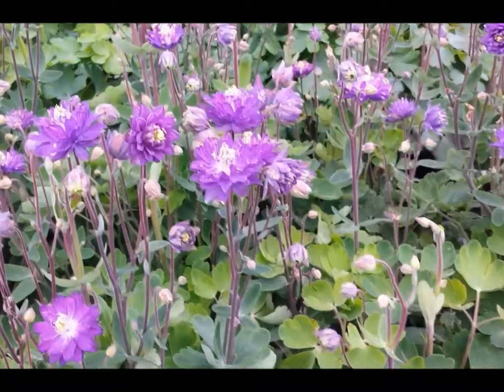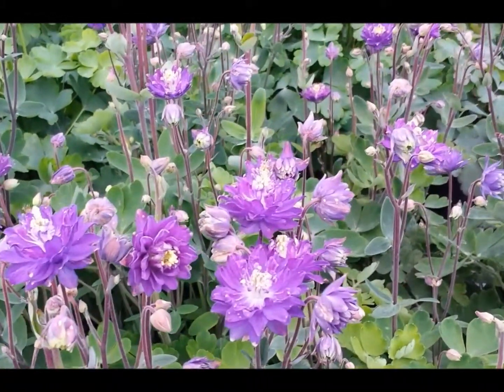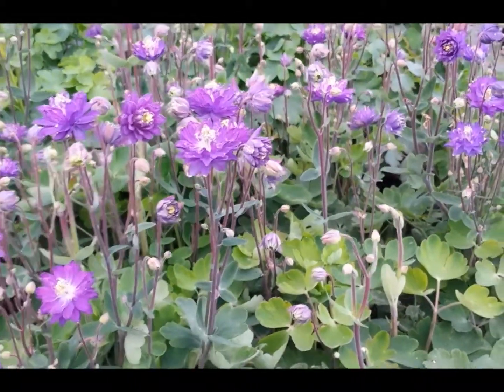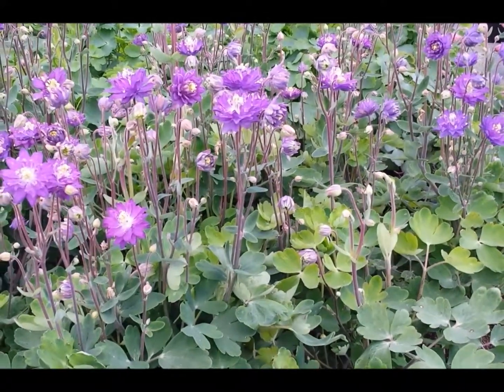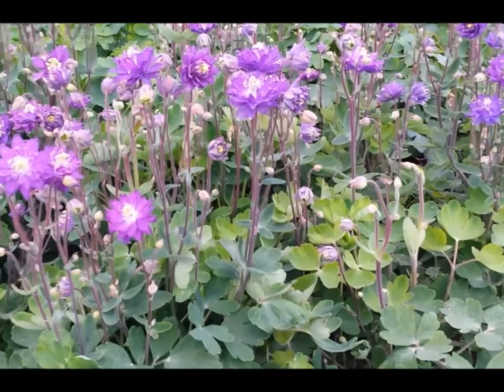This is only growing to about 18 inches to two feet tall. Plant it in a well-drained site, but make sure to dig in lots of organic matter, because it will love the extra humus and the cool root run that comes from that. This is Aquilegia clementine blue.